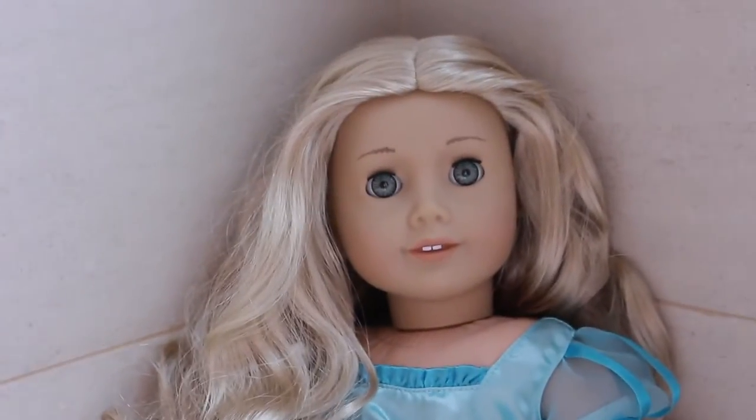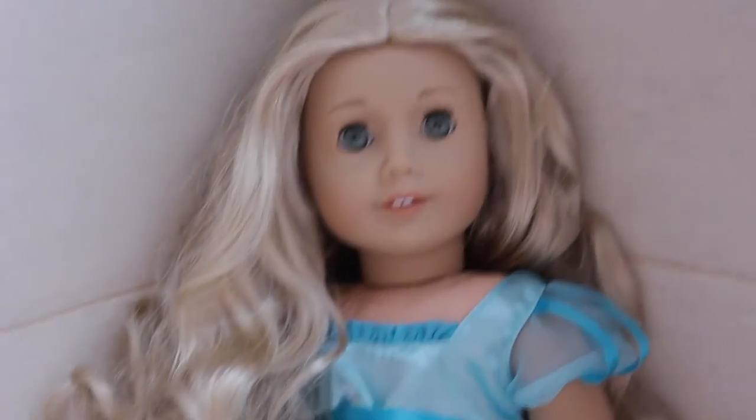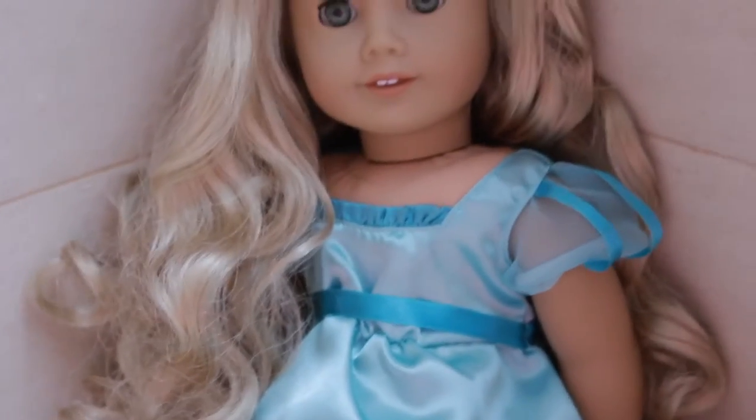Hey guys and welcome back to my Halloween really easy costumes series. This one is actually really cool — I really like this one. This is Sandy from Grease, so let's get on into it.